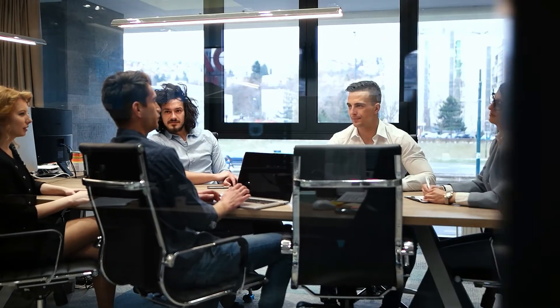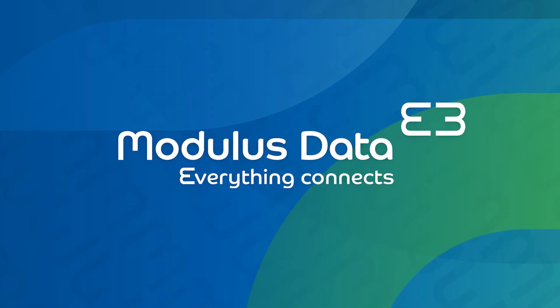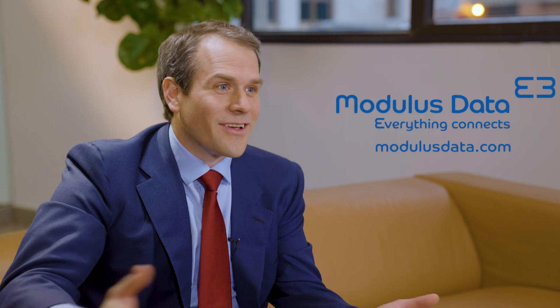Behind each automation, you will still need good people to work with the data. HR data integration is all we do. You can connect any HR app to save your company time and money. We envision an HR department where all work is strategic. At Modulus Data, with our team of committed experts, we make sure everything connects.